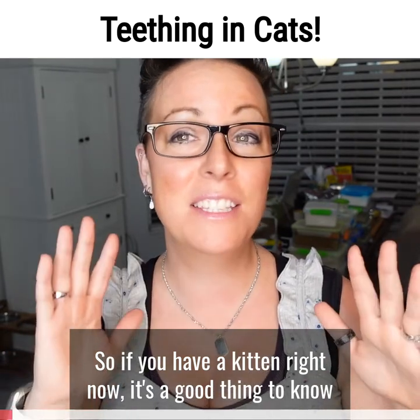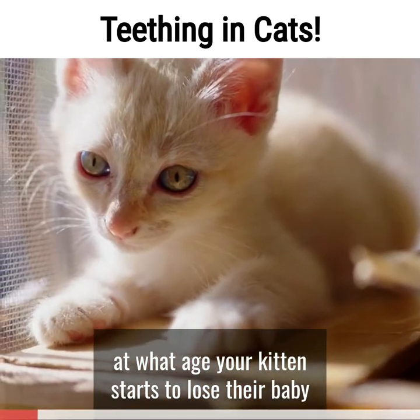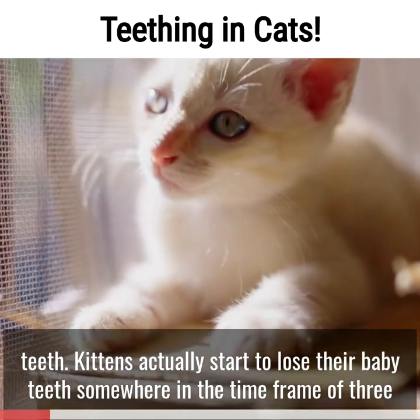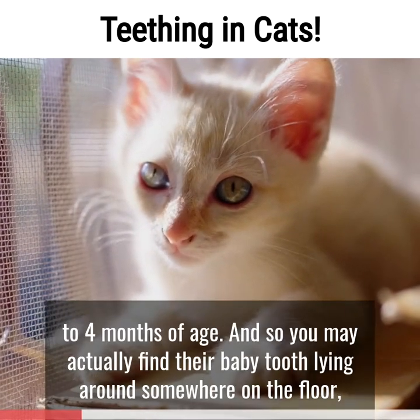If you have a kitten right now, it's good to know at what age your kitten starts to lose their baby teeth. Kittens actually start to lose their baby teeth somewhere in the time frame of three and a half months to four months of age.